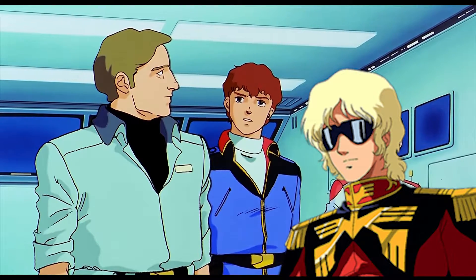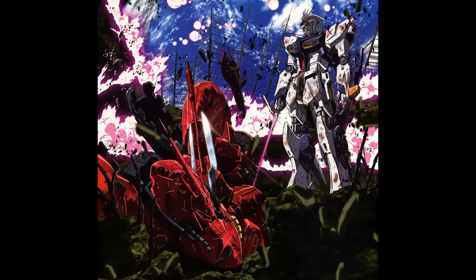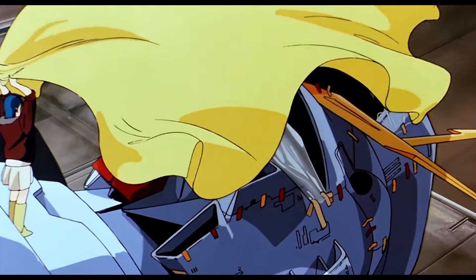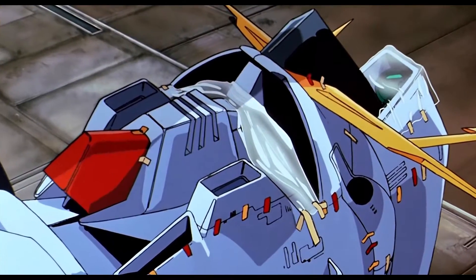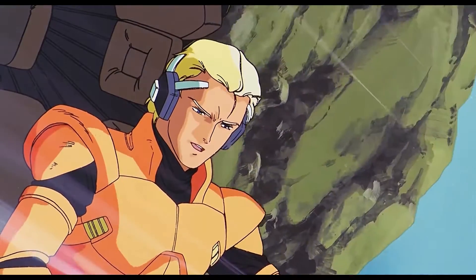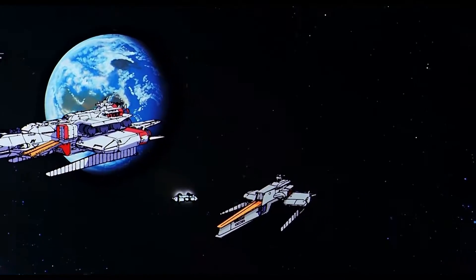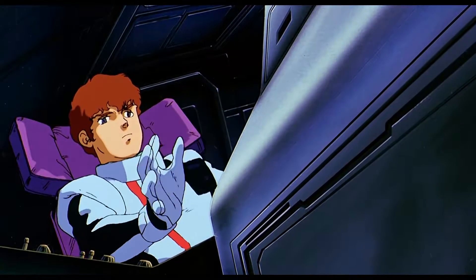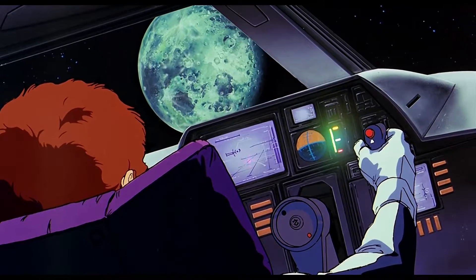The Nu Gundam, alongside Neo Zeon's Sazabi, would become the most advanced mobile suits during the Second Neo Zeon War. The Nu Gundam's initial rollout and testing was cut short as it was rushed into service after the Battle for Fifth Luna. Amuro was severely outmatched in the prototype Ri Gazzi against Char's Sazabi, so following the battle he headed to Anaheim Electronics's lunar factories to help complete the mobile suit and fine-tune it to his needs.